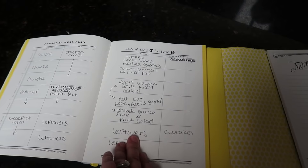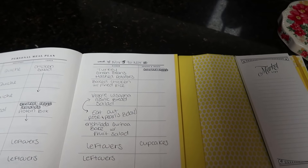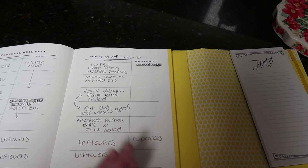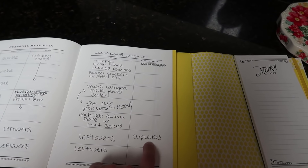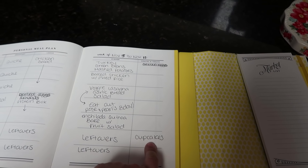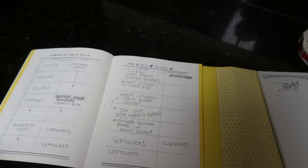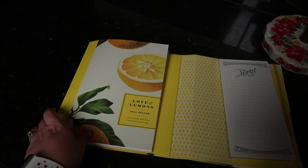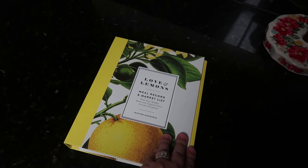We also have two days of leftovers. Saturday is their birthday party. The meal planner has a spot for snacks and treats, which I love. I just put a note that the birthday party is Saturday so I remember to pick up the cupcakes — those were ordered. We're not doing a whole lot for snacks this week because we just had Halloween and there's a lot of candy in the house. That's the meal plan and my new meal planning book. Now let's get into the grocery haul.